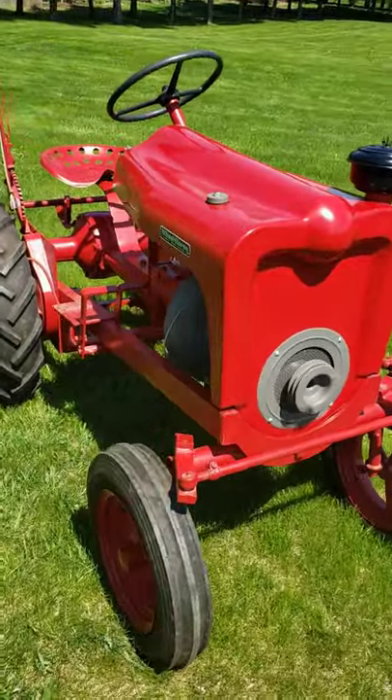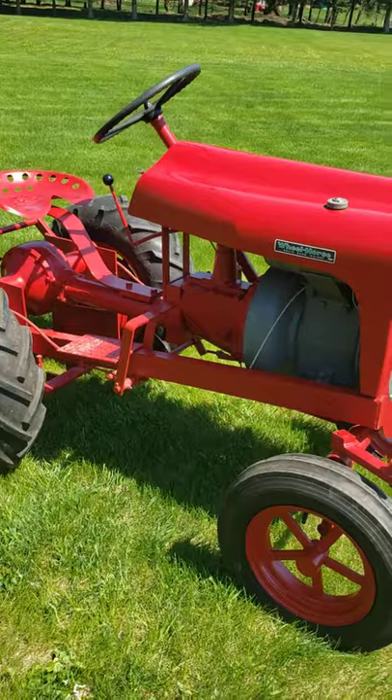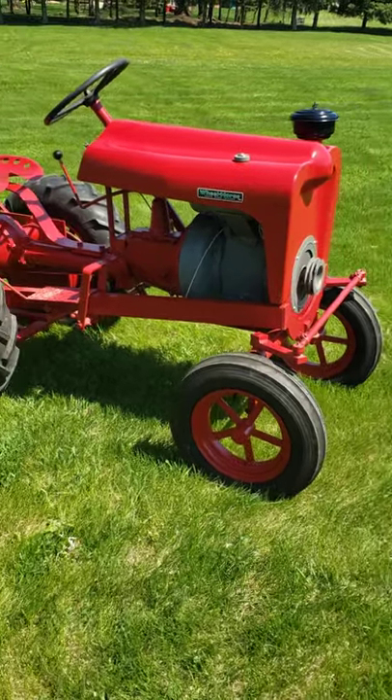In 1948, a RS-83 model came out. That RS stands for Rideaway Senior and the 83 stands for the horsepower of the engine.